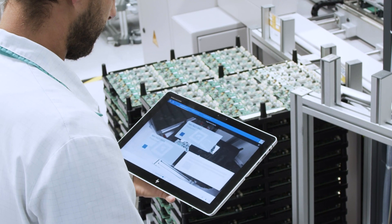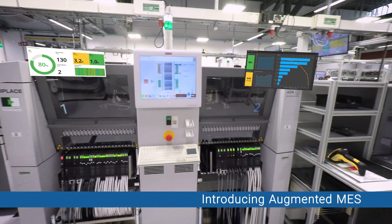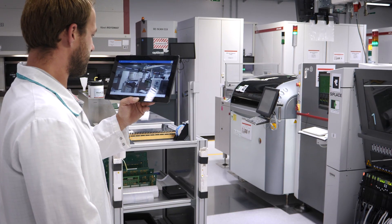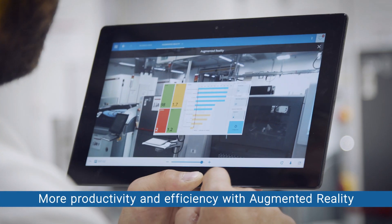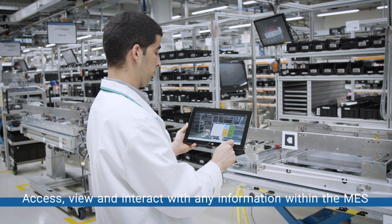Gain unlimited productivity and efficiency with Augmented MES. Key information from the Critical Manufacturing MES can be viewed over a live camera image of the real product, process, production line or facility area.